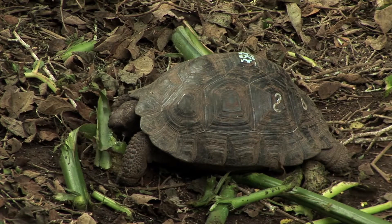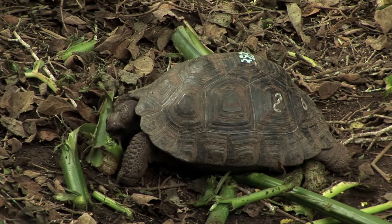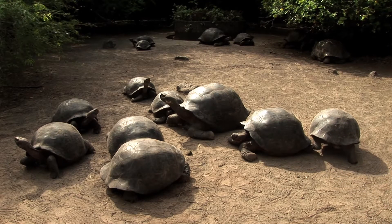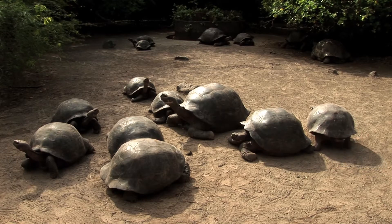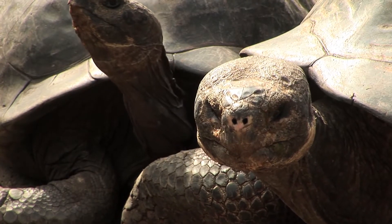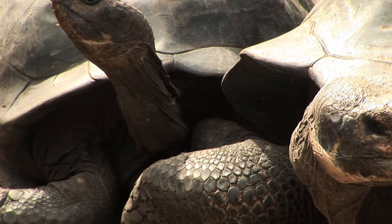When they are two years old they go to a bigger area where they will be training — it's like a little boot camp. They learn how to deal with water, with food, and interact with other ones. Finally, when they are five years old, they are sent back to their volcanoes of origin on this island.